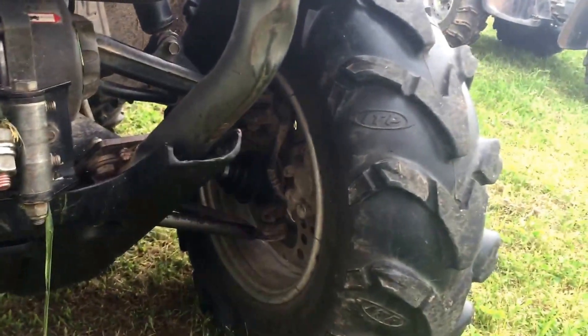We do have a winch on this one — a 2,500 pound horn winch. The only aftermarket things we got on here are the tires, just like the Foreman has.